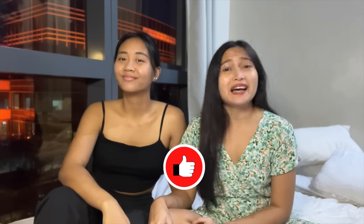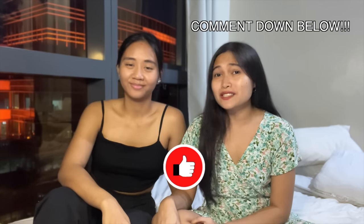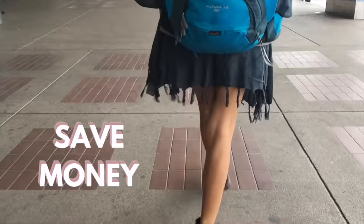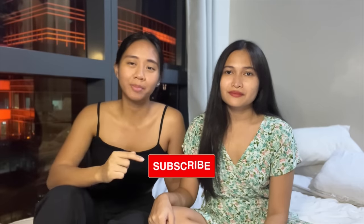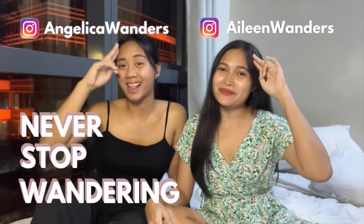If this video helped you in any way, please hit that like button and comment down below if you're going to Catanduanes anytime soon, or if you've already been there — comment some fun things to do that we've missed. Always remember, travel does not have to be expensive, and that's what we want to preach on this channel. We want to teach you how to save money when traveling, how to make money when traveling, how to book cheap flights and cheap hotels, and a whole ton of travel hacks. So hit that subscribe button and notification bell. My name is Angelica Wanders and my name is Aileen Wanders — never stop wandering.